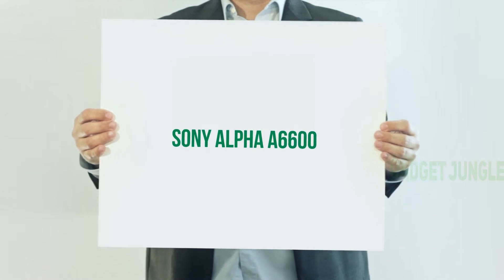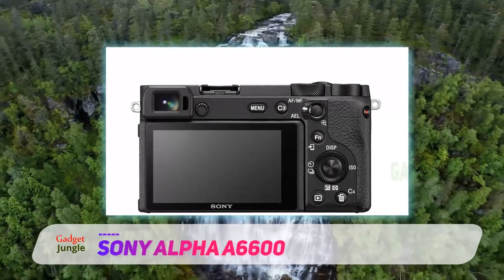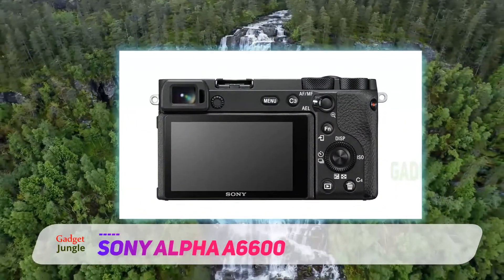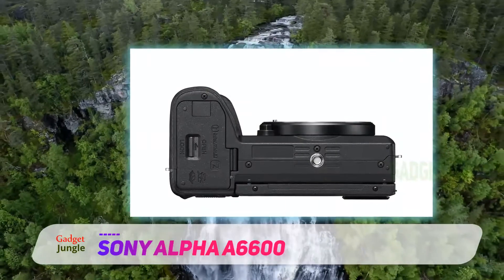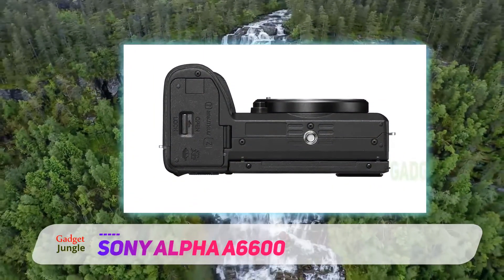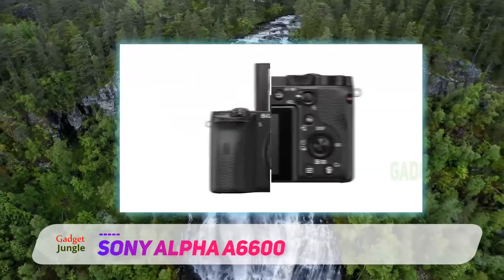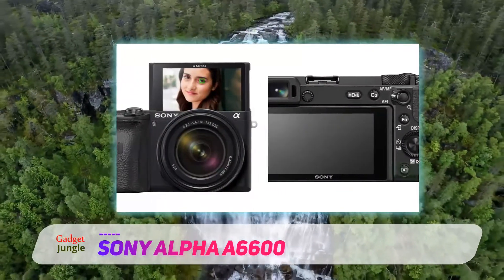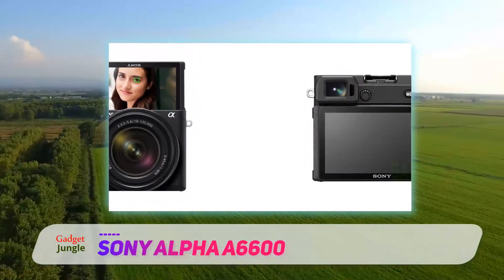Sony Alpha A6600. Sony's A6600 is the APS-C flagship and their best option to date. Released in the fall of 2019, it houses a 24.2 megapixel CMOS sensor, the BIONZ X image processor, and 4K 30p and 1080p 120p video. It also has a 3.3-inch flipping touchscreen, image stabilization, weather sealing, log profiles, and headphone and microphone inputs.